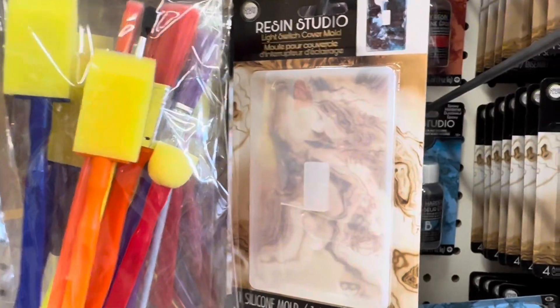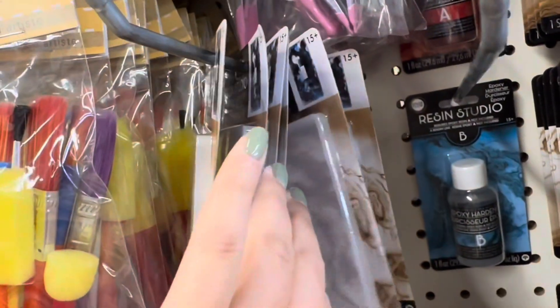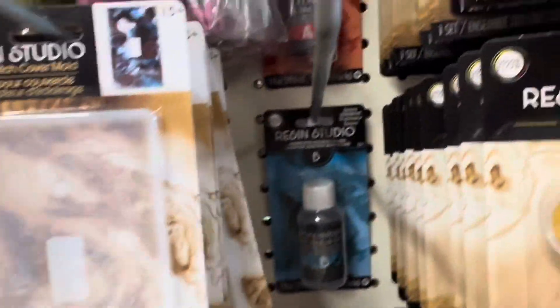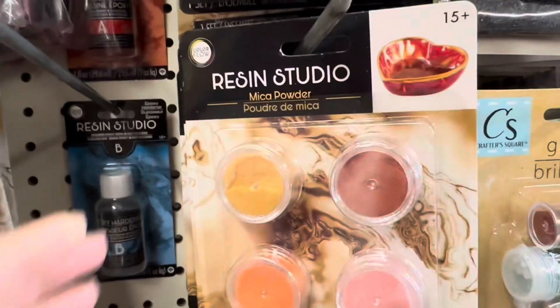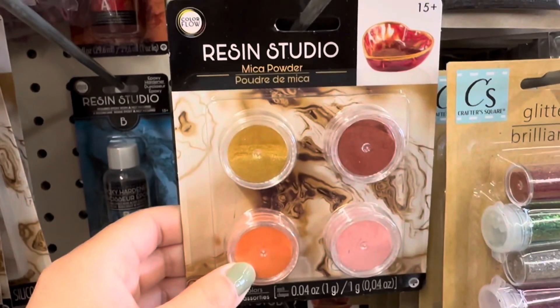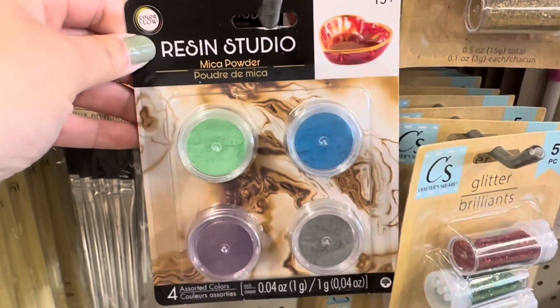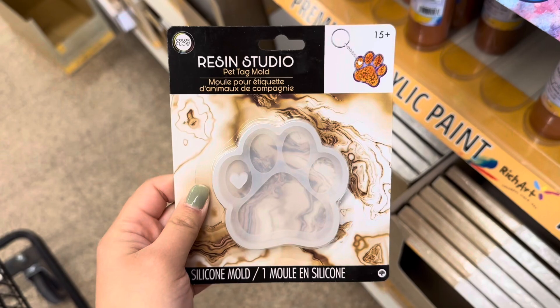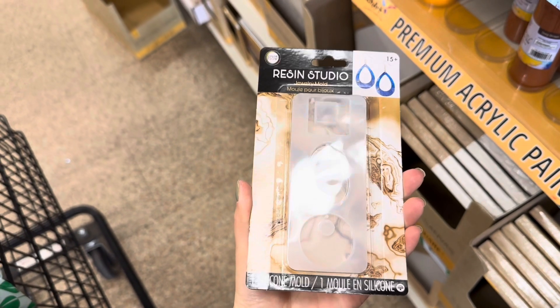These are definitely new — they have this resin studio light switch mold. They also have the A and B components you need to create the formula, and then they have the mica powder. Look at this one — it's so adorable, it's a paw print. They also have jewelry molds.